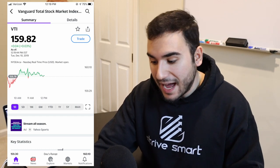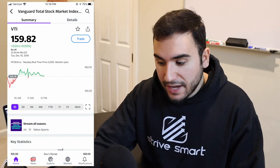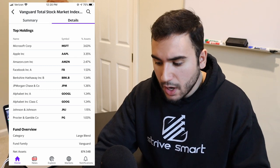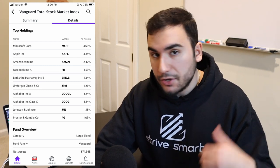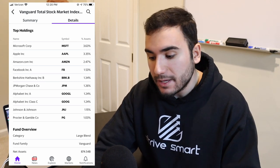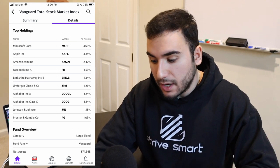I'm looking at the Vanguard Total Stock Market Index, ticker symbol VTI, which is currently priced at $159.82 per share. If you buy this ETF — with a small management fee of around 0.2 to 0.3% — you're going to own companies like Microsoft, Apple, Amazon, Facebook, Berkshire Hathaway, JP Morgan, Alphabet (both classes of Google shares), Johnson & Johnson, and Procter & Gamble. This gives you extreme exposure to the Total Stock Market Index, which includes a lot of large caps, mid caps, and small caps across the United States stock market.